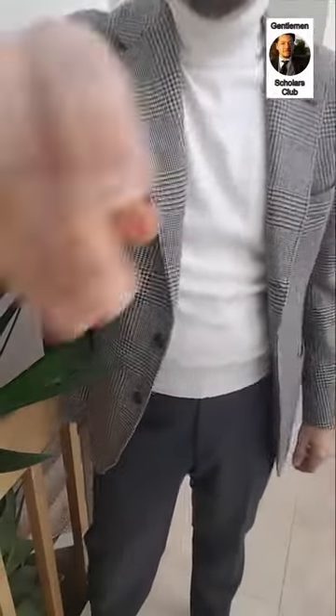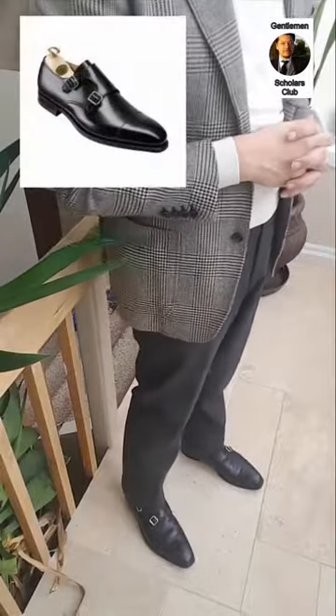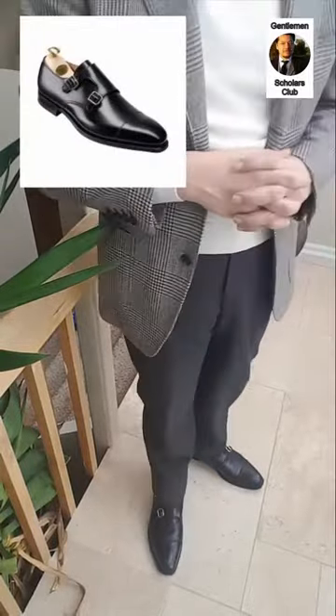On my legs I'm wearing charcoal flannel trousers from Ring Jacket sold by the Armory. And on my feet I have black double monk strap shoes from Crockett & Jones in their lounge cut.